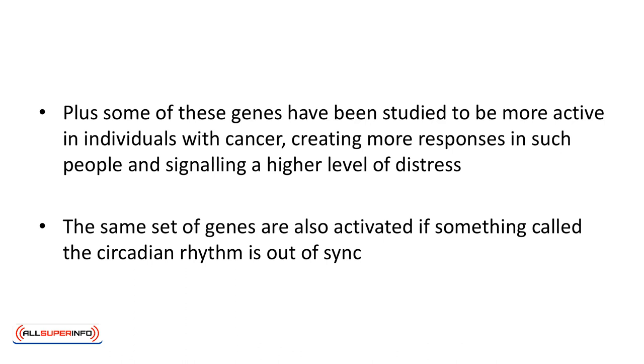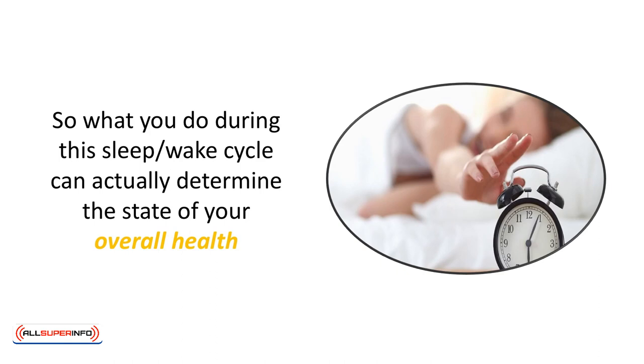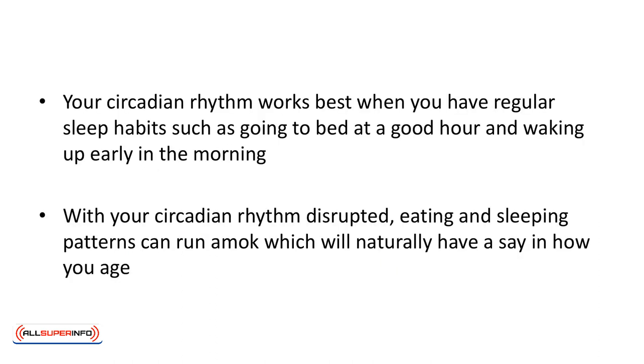The same set of genes are also activated if something called the circadian rhythm is out of sync. Circadian rhythm. One of the elements that needs to be maintained well is a person's circadian rhythm. This is roughly your 24-hour cycle or body clock, which determines your physical, mental, and behavioral patterns. In other words, daily routines from waking up to going back to sleep all fall within your circadian rhythm — also known as your sleep-wake cycle. Your circadian rhythm works best when you have regular sleep habits such as going to bed at a good hour and waking up early in the morning. Incidentally, the circadian rhythm also coincides with sunrise and sundown. With your circadian rhythm disrupted, eating and sleeping patterns can run amok, which will naturally have a say in how you age. So it's important to eat and sleep well to reverse the effects of aging.